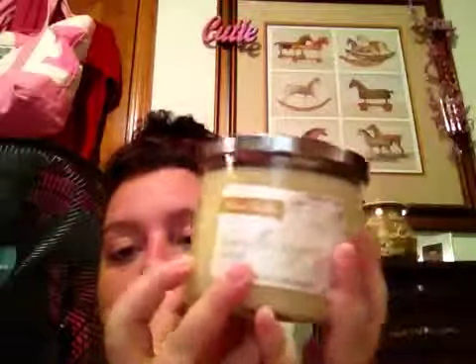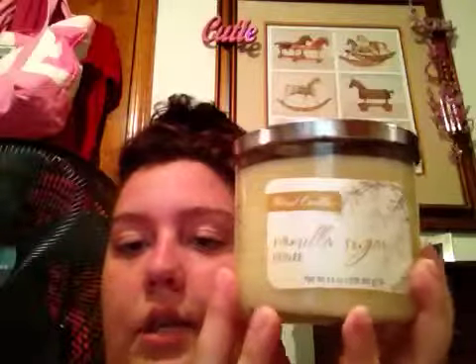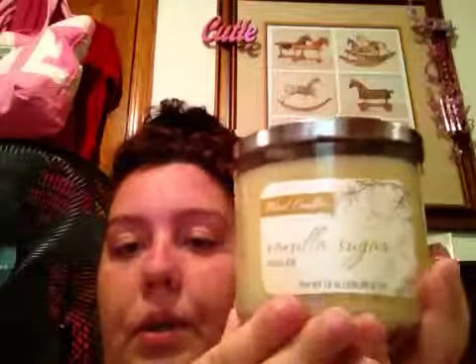It has three wicks. It's $7.99 at Walgreens, and I just got it this weekend. It's called Patriot Candles, and I think it's a really nice company, and I can't wait to burn this.